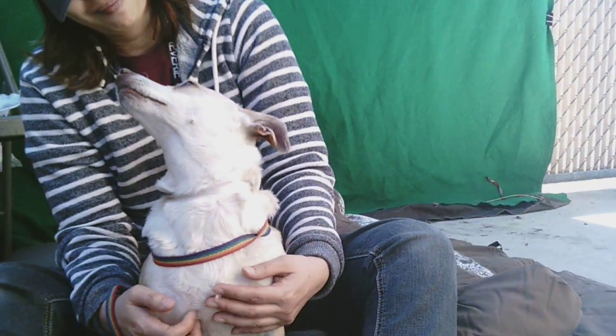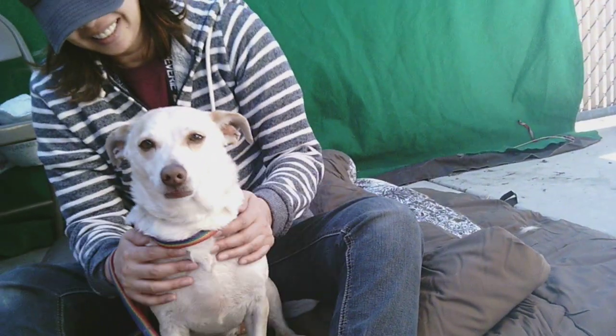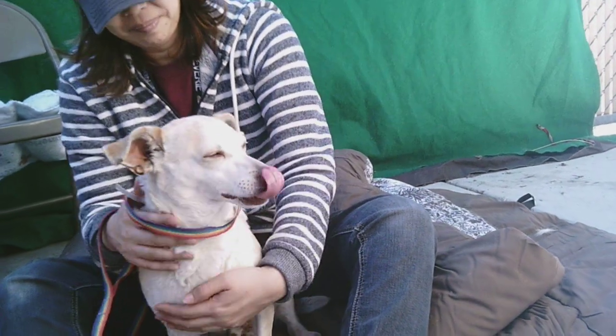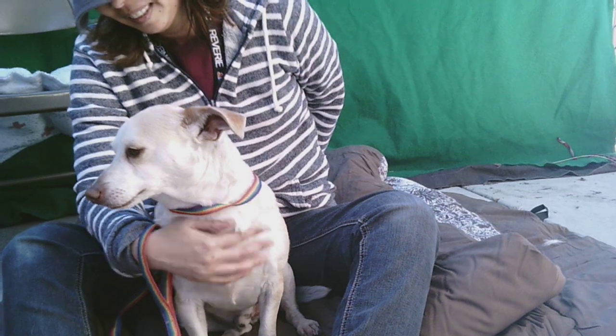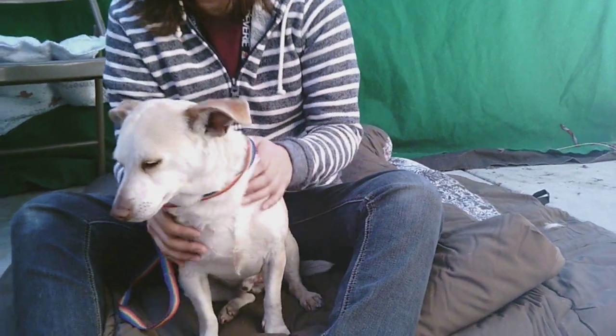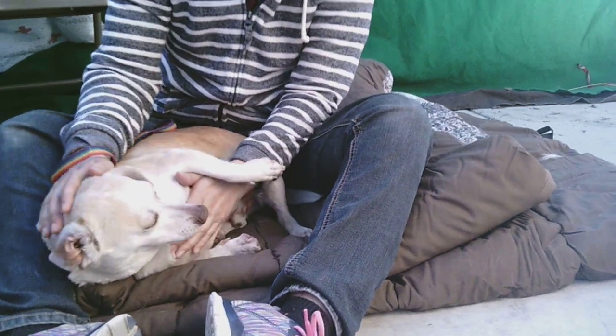He came in as an owner's surrender. We have no idea why, because he is just pretty much perfect. He enjoys walking on a leash, he's good with other dogs, and he's super friendly with all the people he meets. He's just a great lap buddy, and he sits on command. So he's a very smart boy, and he just loves all people and loves to be a cuddle bug.